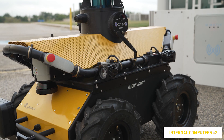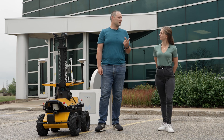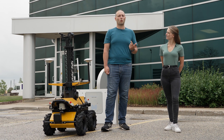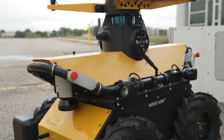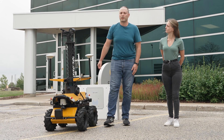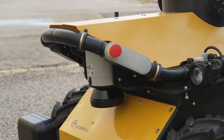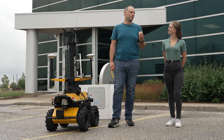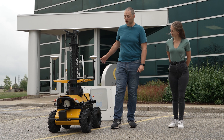Inside the base platform, we have two PCs. One is our main PC that runs ROS. The second is a PC that's specifically dedicated for the indoor nav software. Moving up to the enclosure, we have on the front and rear of the robot a 2D LiDAR system. These 2D LiDARs are used to navigate through our indoor nav software and also are used for autonomously docking.